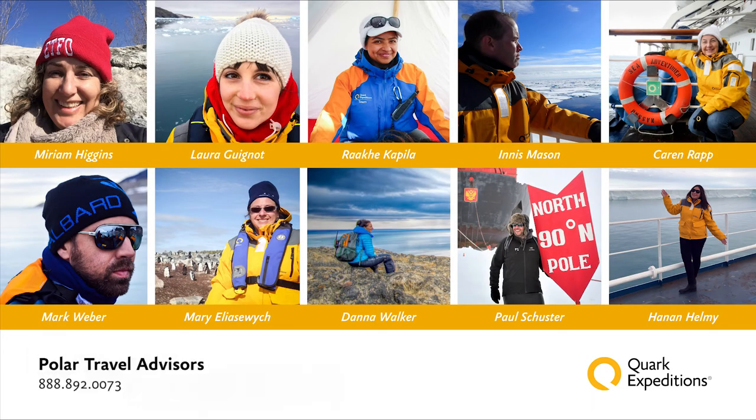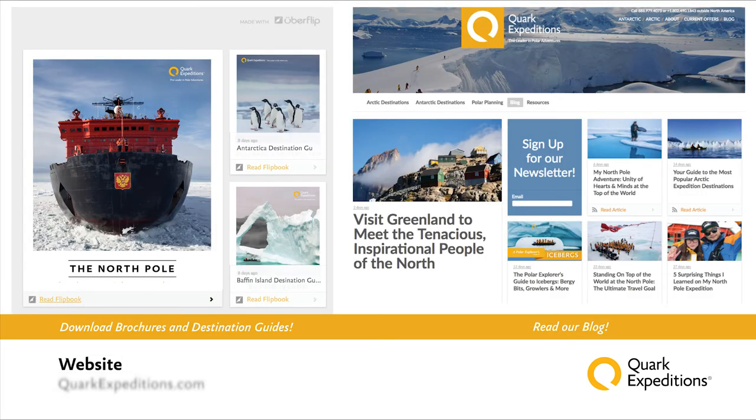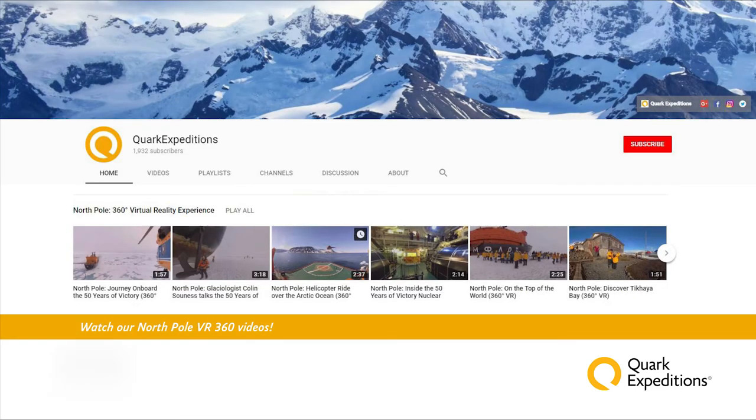Our Polar Travel Advisors are always here to support you, whether you have specific questions on itineraries or would like to learn more about the North Pole. We've all been to the polar regions and are extremely passionate about them. Additionally, our website is a great resource for understanding the North Pole itineraries we discussed today. We also have a North Pole brochure and destination guide available to download. Be sure to check out our blog, where you'll find great stories, photos, videos, and interviews with past passengers. We also have brand new virtual reality videos to give you a real flavor for the voyage — all accessible from our homepage via the resources button.